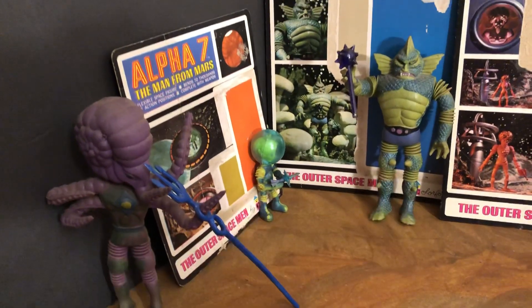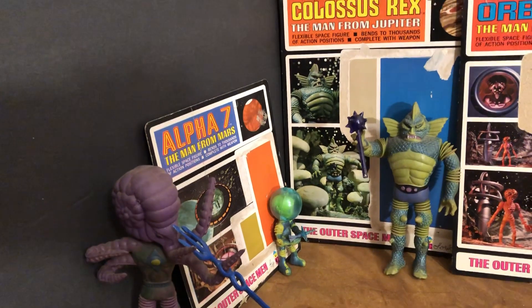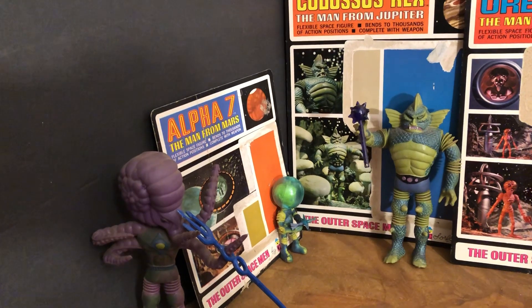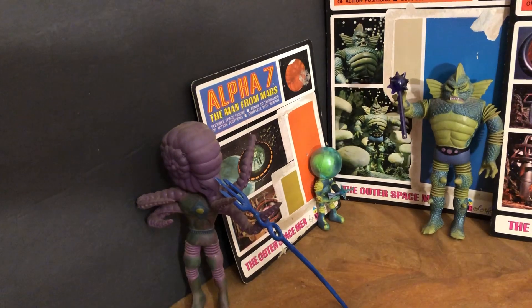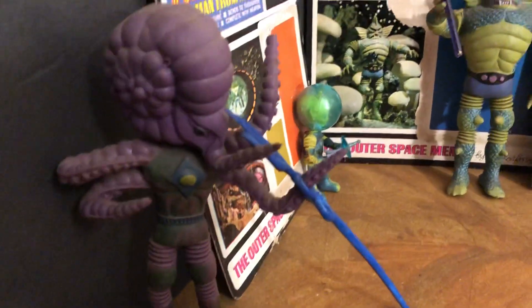These are my three favorites — can't say which one I like the most. Colossus Rex is like a beefed-up Creature from the Black Lagoon, there's the classic little green spaceman Alpha Seven, and how cool is Astronautilus — an octopus guy!